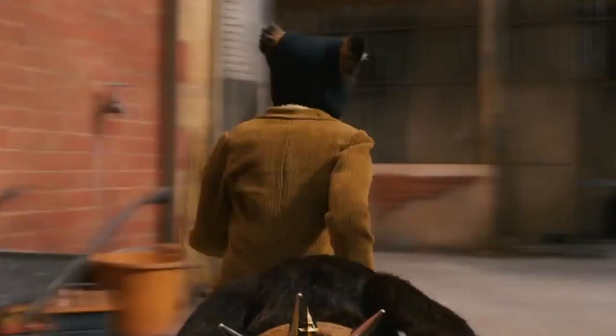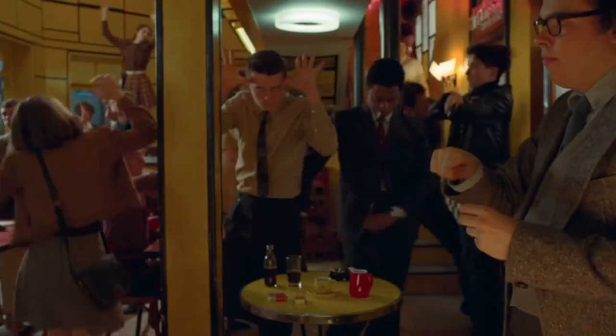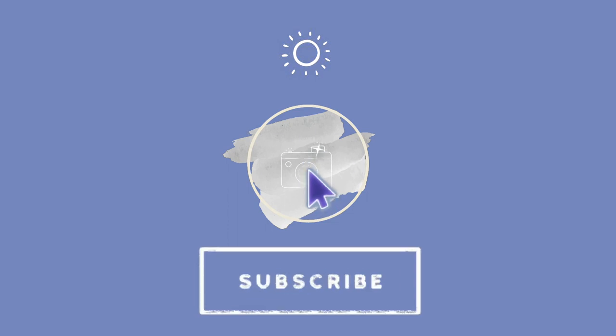What do you love about Wes Anderson's films, and which one is your favorite? Let me know in the comments, and don't forget to watch The French Dispatch — it's Wes Anderson at his finest. Have a nice day, and never stop watching great films.